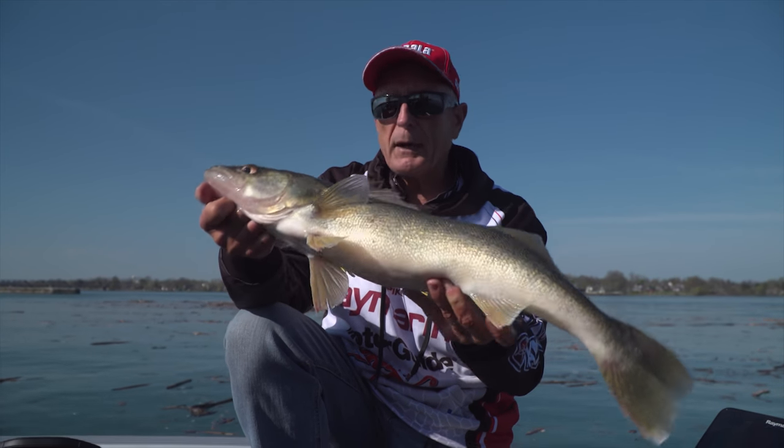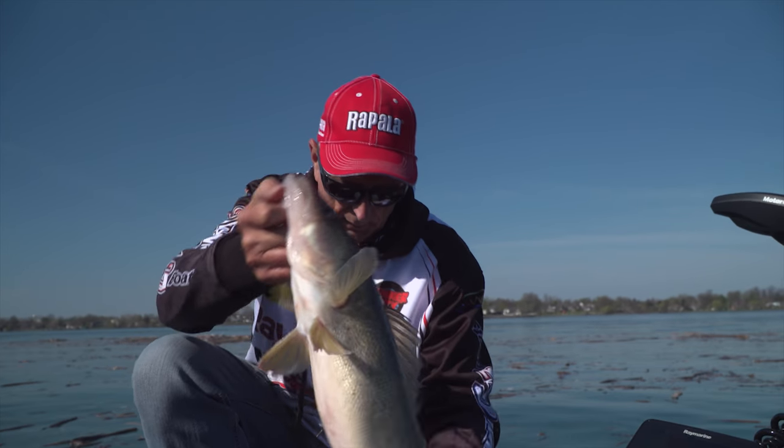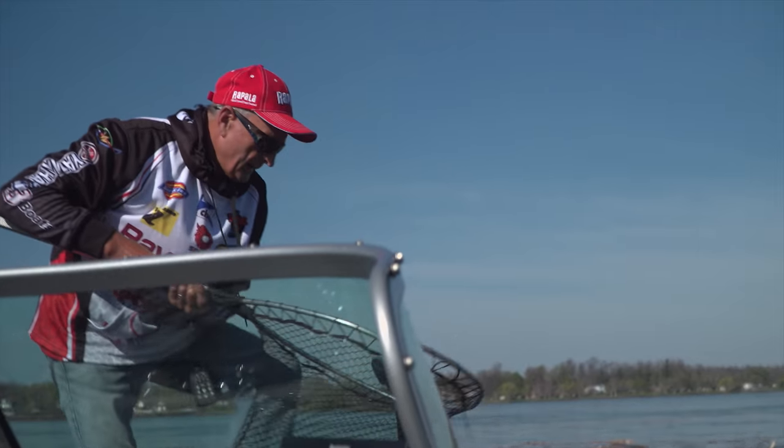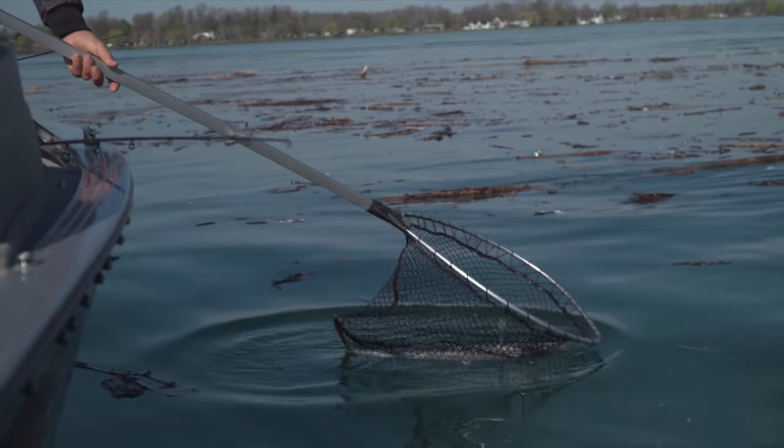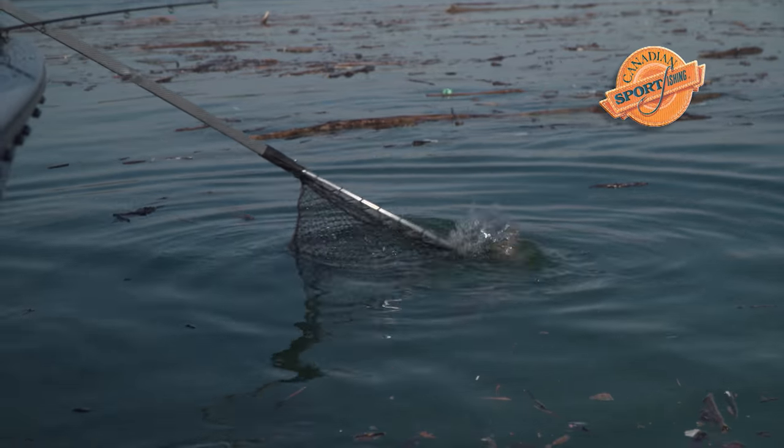In a week or two, they're going to be out in the main lake and feeding very heavily. I don't want to keep it out too long — I'm going to put it back in the net. Girl, you get freedom. For you, it's Sunday. Gone.